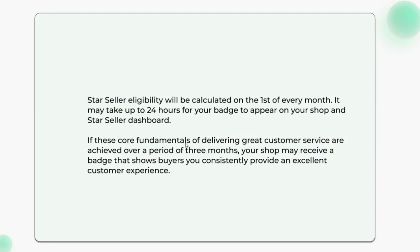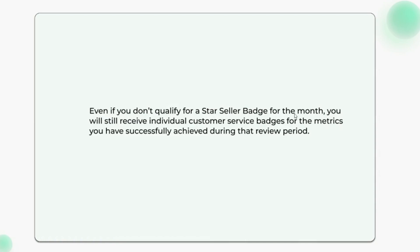If these core fundamentals of delivering great customer service are achieved over a period of three months, your shop may receive a badge that shows buyers you consistently provide an excellent customer experience. Even if you don't qualify for a Star Seller badge for the month, you will still receive individual customer service badges for the metrics you have successfully achieved during that review period.